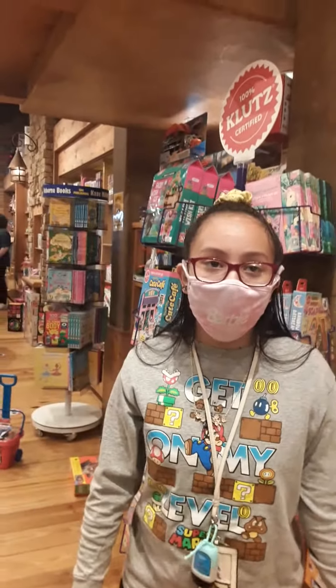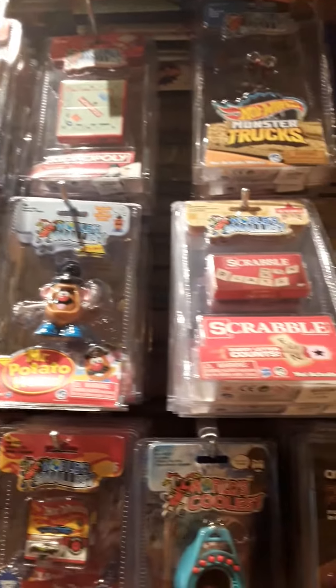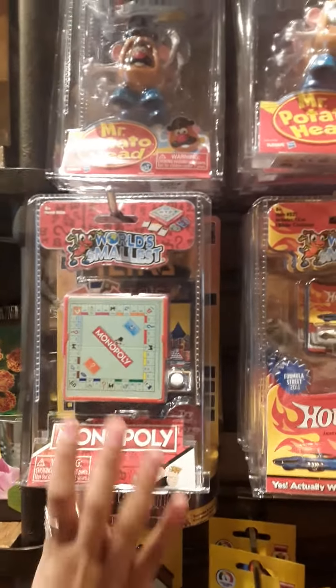Let's go and look at the world's smallest toys, and here they are. Look at the little scrambled, the little Hot Wheels, Rubik's Cube, look at the cute little monkey.